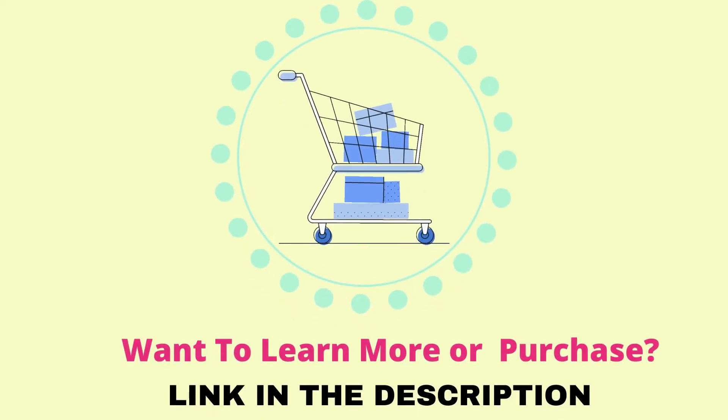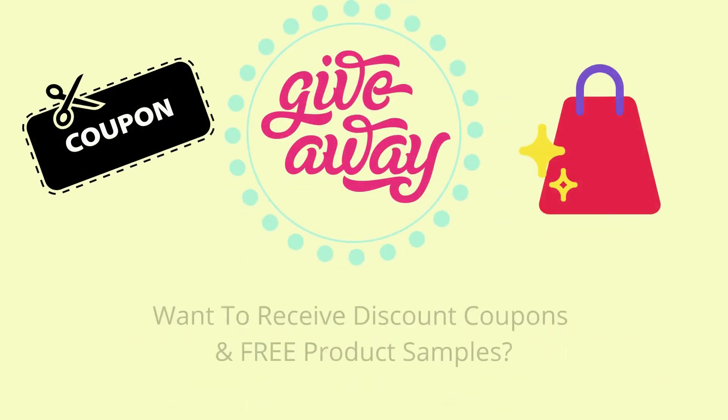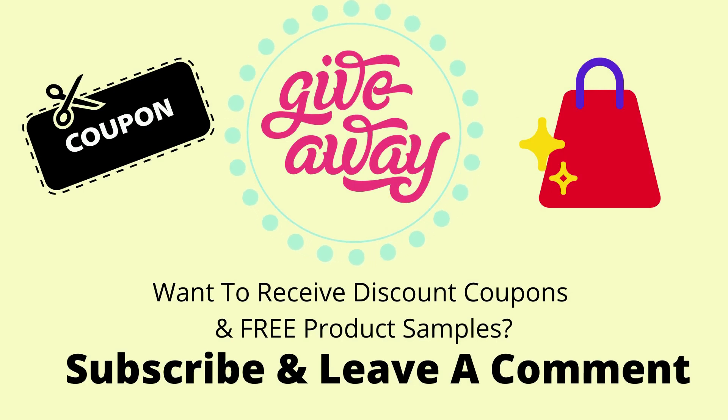So, this is our top 5 picks. If you like to know more about the products or want to purchase, please visit the link in the description. We provide discount coupons and free product samples to our subscribers periodically.